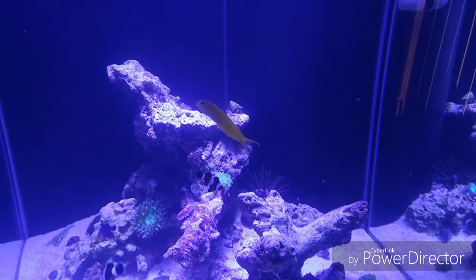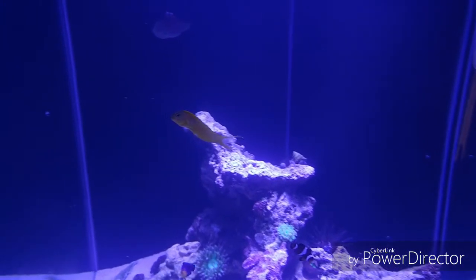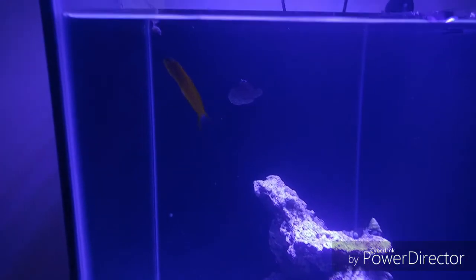I've been using garlic on different stuff. I've been feeding live baby brine shrimp.